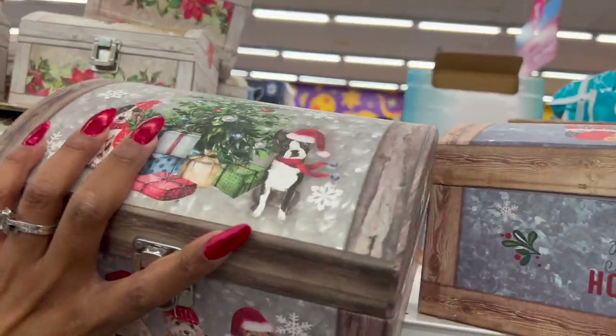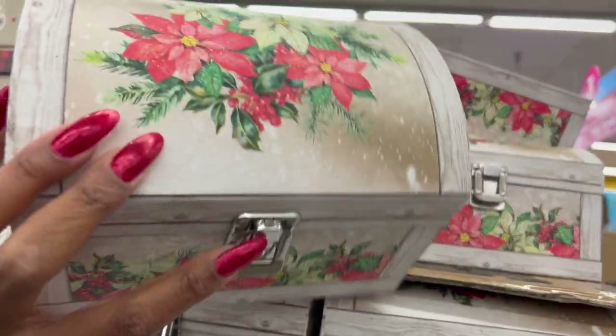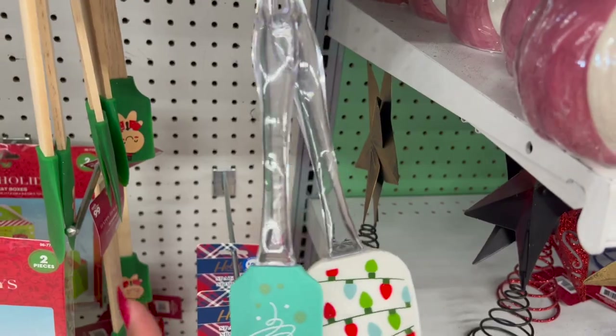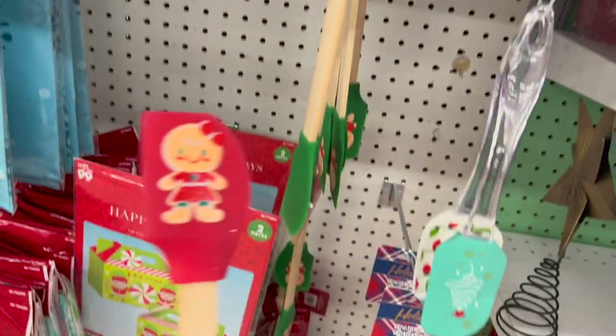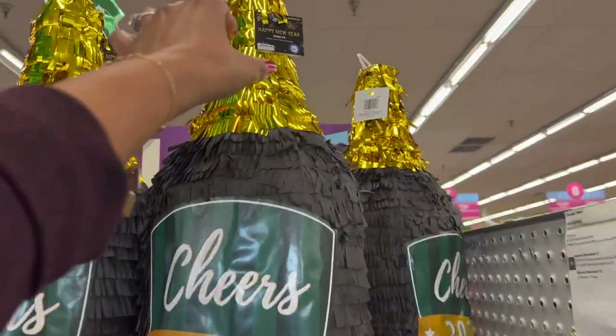They have boxes with poinsettia designs for $2.49. These also look new — a little spatula collection for $2.99, and they have some that are a bit bigger than what Dollar Tree carries for 99 cents.